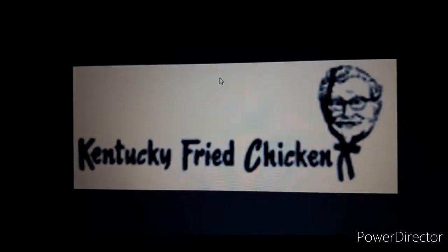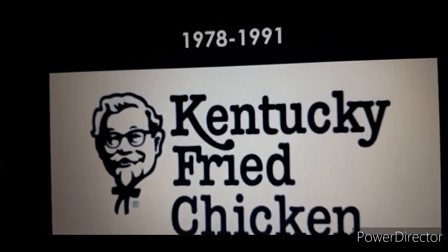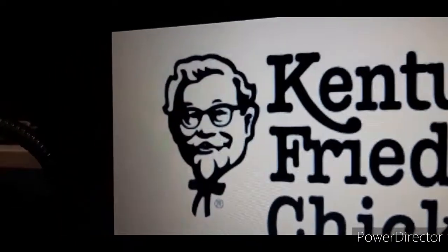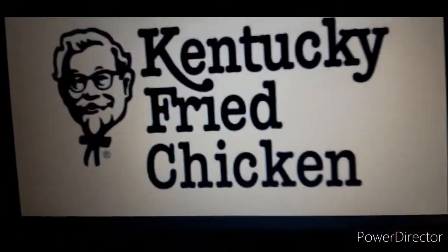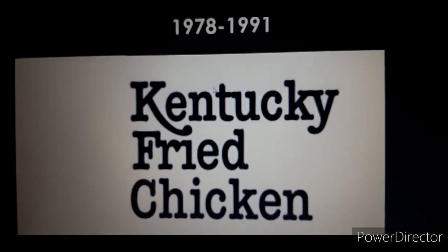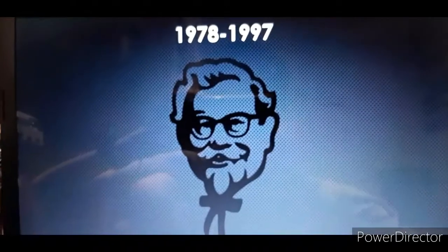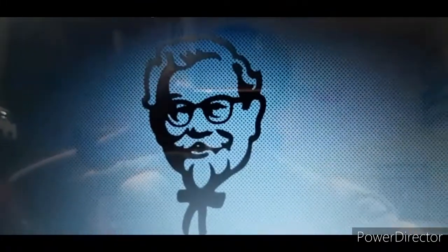1952 to 1978: we have a Colonel right over here, and we have the words Kentucky Fried Chicken in black text. 1978 to 1991: we have a different Colonel, and we have the words Kentucky Fried Chicken in a different font. And this is the version without the Colonel. 1978 to 1997: this is just the Colonel itself.